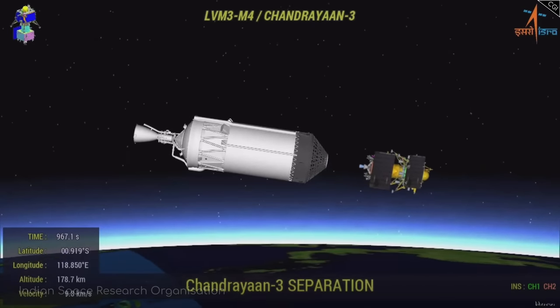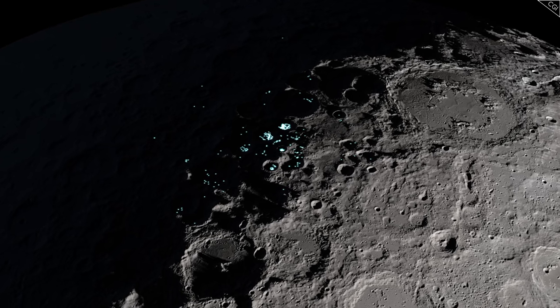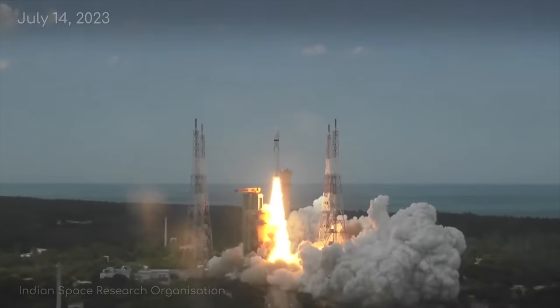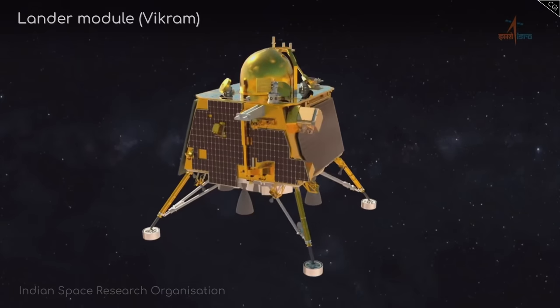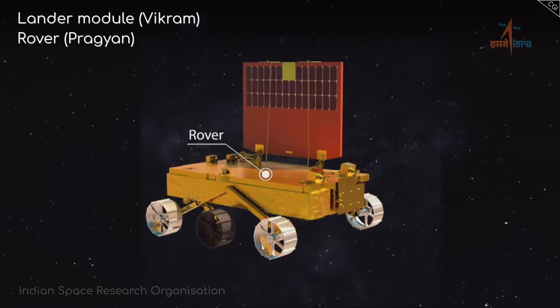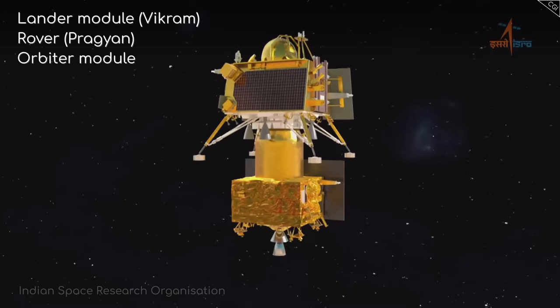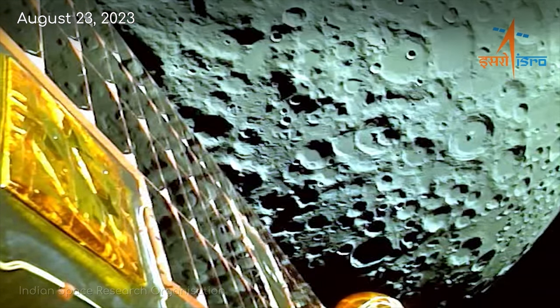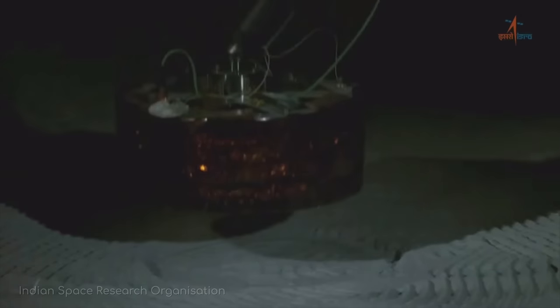So it should come as no surprise that when Chandrayaan-3 began to make its way towards the moon, one of the things the media reported it was hoping to find was water ice. Chandrayaan-3 was launched on the 14th of July 2023. It was made up of a lander module called Vikram, a small rover called Pragyan, and an orbiter module that carried the other two components across the gulf of space. On the 23rd of August, Vikram, with the little Pragyan tucked inside, touched down on the moon's surface at the beginning of a lunar day.